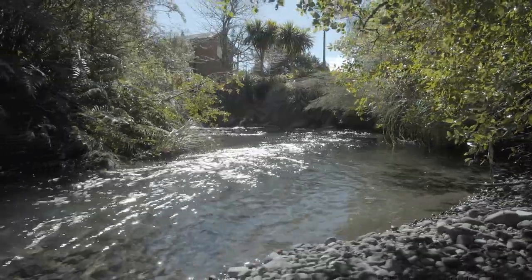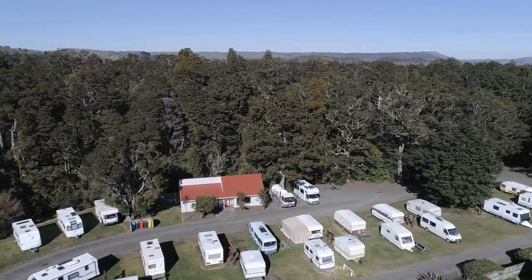Welcome to the Aakuni Top Ten Holiday Park. Every morning when I wake up and I see the environment I'm in, it still gives me goosebumps. It's just beautiful here.